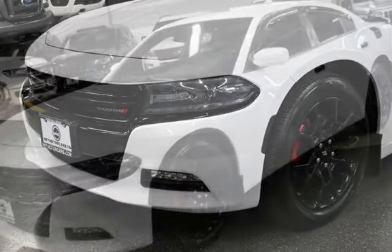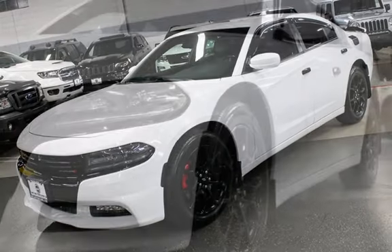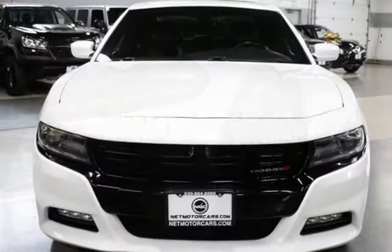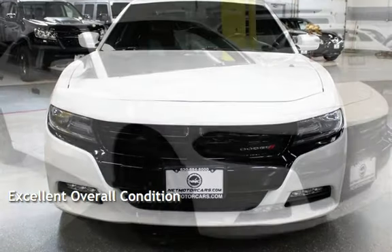This Dodge has less than 67,000 miles on the odometer. Estimated fuel economy for this vehicle is 18 miles per gallon in the city and 27 miles per gallon on the highway. This vehicle is in excellent overall condition.